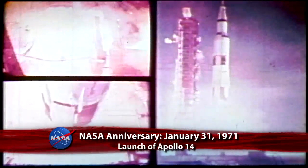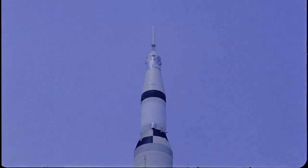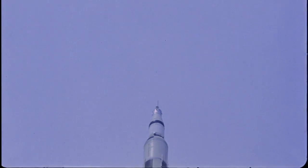Liftoff. We have liftoff with Apollo 14. Forty-two years ago, on January 31, 1971, the Apollo 14 mission began with the launch of a Saturn V rocket from the Kennedy Space Center.